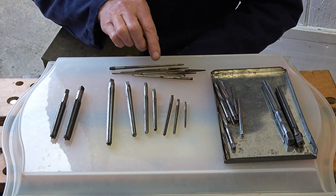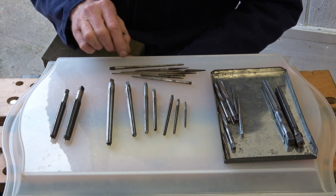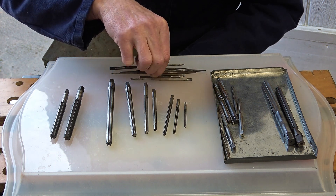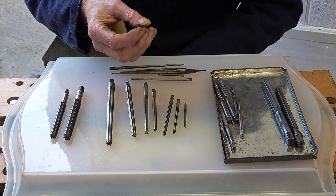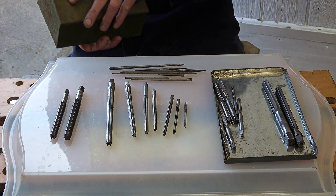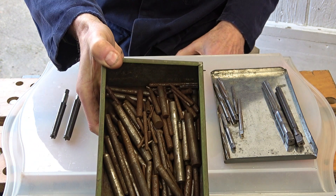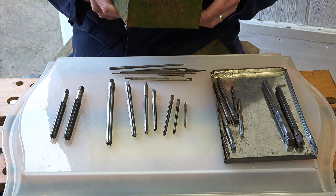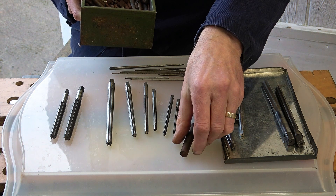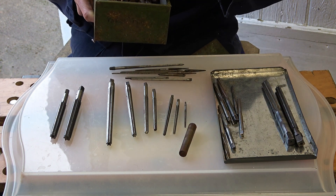These are what I'd call needle reamers — I've just made that name up, but that's what they look like to me. There isn't really any information on them; some of them look homemade. And besides the reamers, he gave me a box of taper pins. I'll have to get those into the evapour rust — they should clean up quite nicely. They're anything from large to reasonably small.